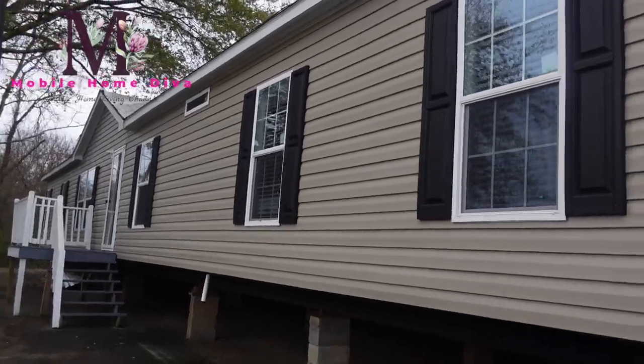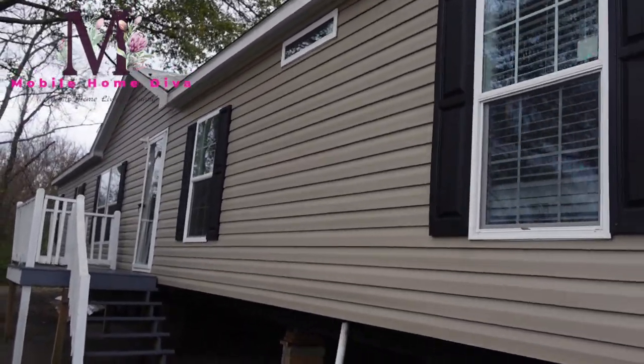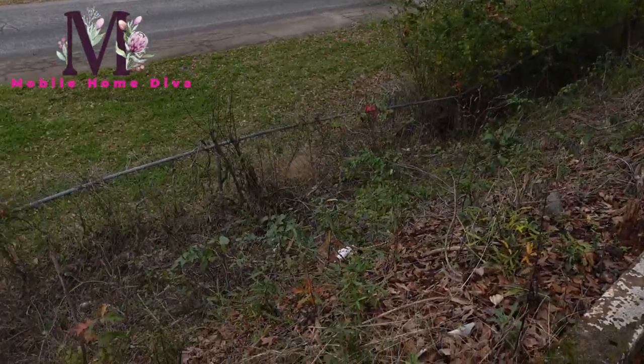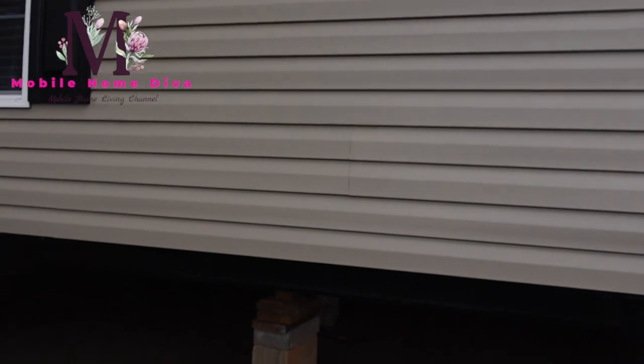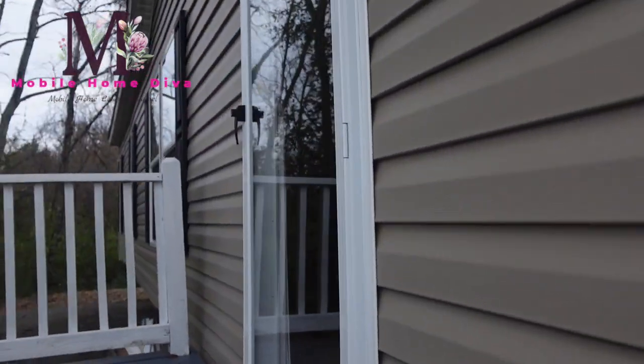Hey families, the Mobile Home Diva, and in today's video we're going to be touring the Scott Built home - this is the Legend. I've heard good things about it, so let's go take a look, shall we?